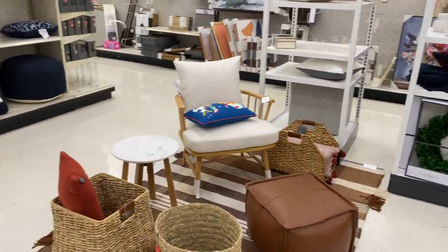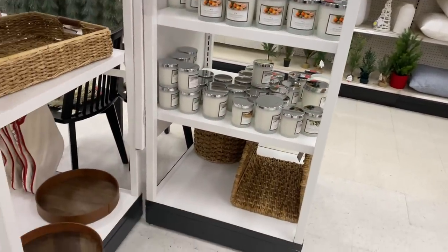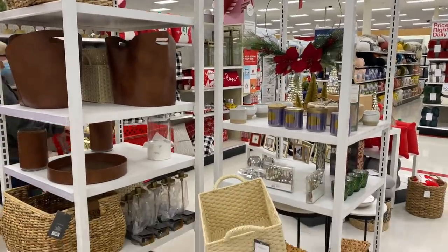Those are all of my luxury finds from Target. Target is the place to be — you just need to know where to look. Let me know in the comments which items you're going to pick up next time you go. Thank you so much for watching and until next time, have a beautiful day.